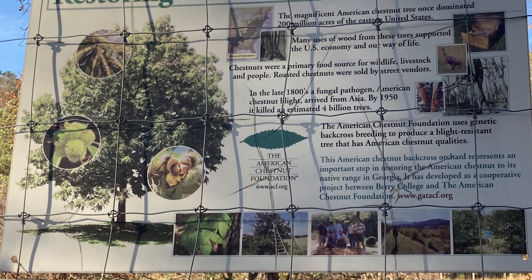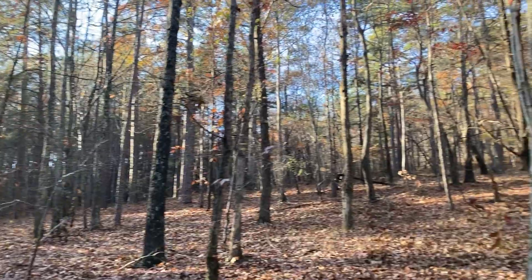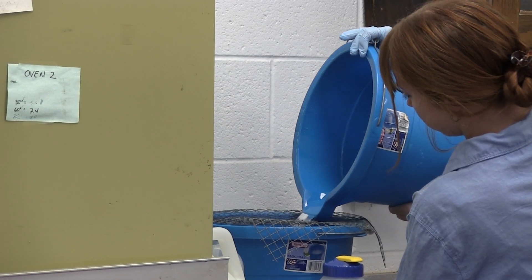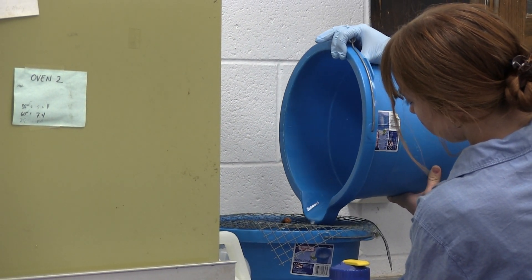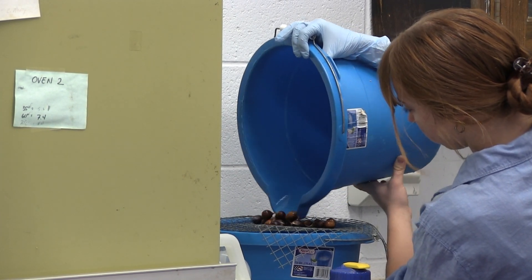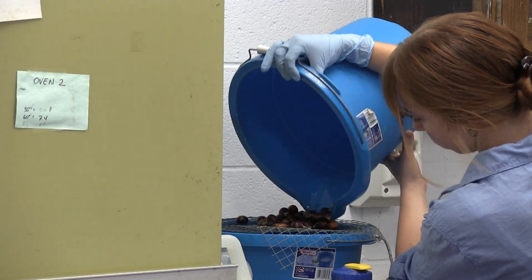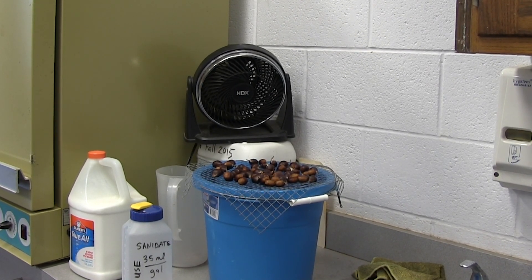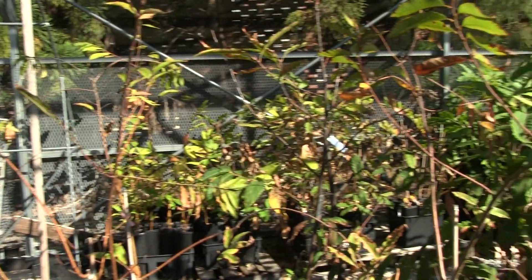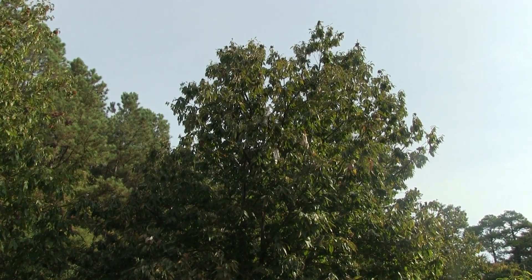Some may wonder why we need to restore the American chestnut tree back to the southeast region of the US. Like many other endangered species, the American chestnut does a lot for its environment. One of these things is that it produces nuts annually. While many trees produce a large number of nuts one year and don't produce them for another three, chestnuts produce nuts every year, making them a reliable food source for wildlife. Their nuts are also more nutrient rich than most other nuts. They also absorb and store more carbon dioxide than any other tree.